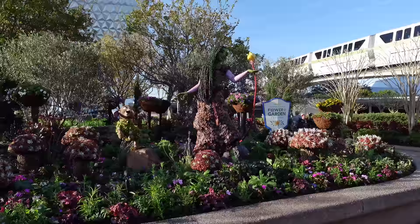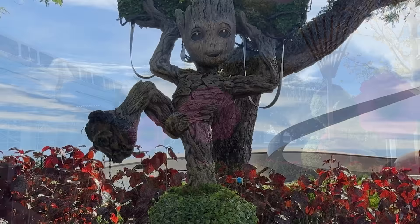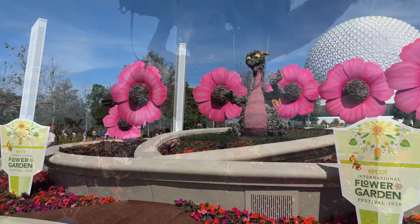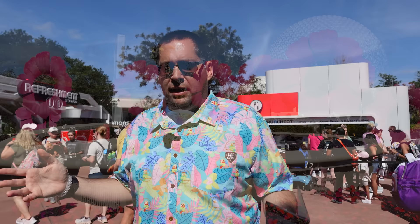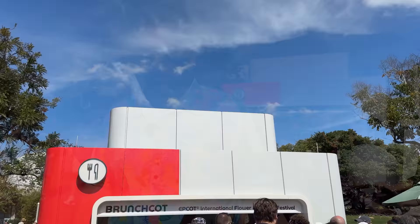Welcome to the EPCOT International Flower and Garden Festival 2024. Tom Poros here. We are covering all of the new items on the Garden Graze. If you want items from previous years, there are videos on the channel and reviews at wwnt.com. We do two posts on the website every year — one with all the new items in this video, and one with all our reviews ever.